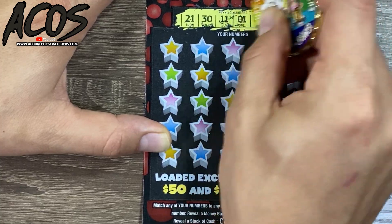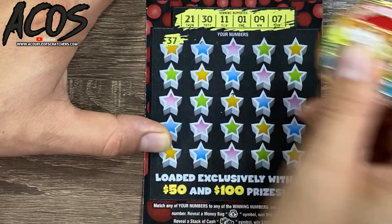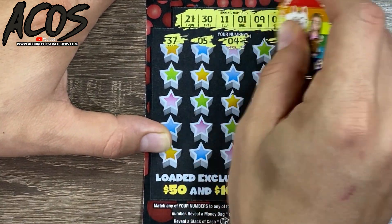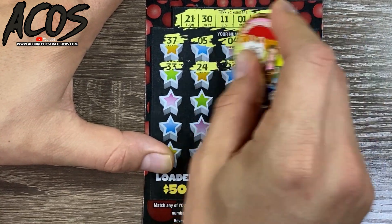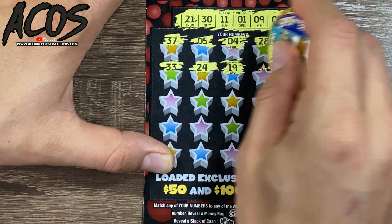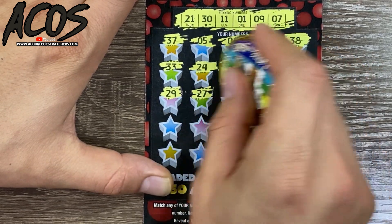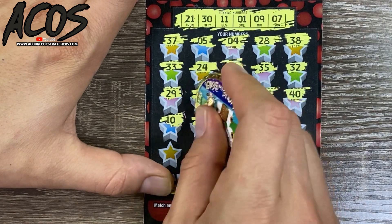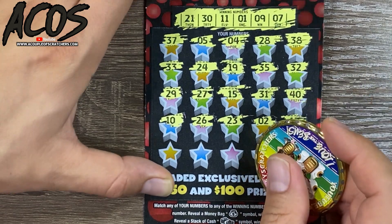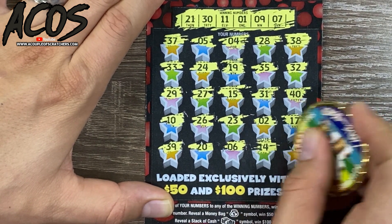This ticket is really tough to scratch. Numbers revealed: 21, 30, 11, 1, 9, 7 — nothing close so far. We got a 35, 32, 29, 27, 15, 31, 40, 10, 9, 11, 26, 23, 2, 17 — last row: 39, 20, 6, 14, and 16. No win on the 50 or 100, but that doesn't surprise me.